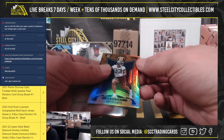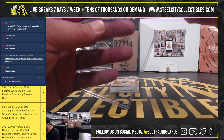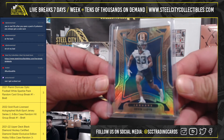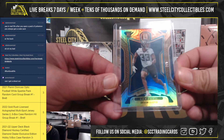All right, first we have rookie 2 of 5, Devin Lloyd. Devin Lloyd 2 of 5, Jacksonville Jaguars linebacker.